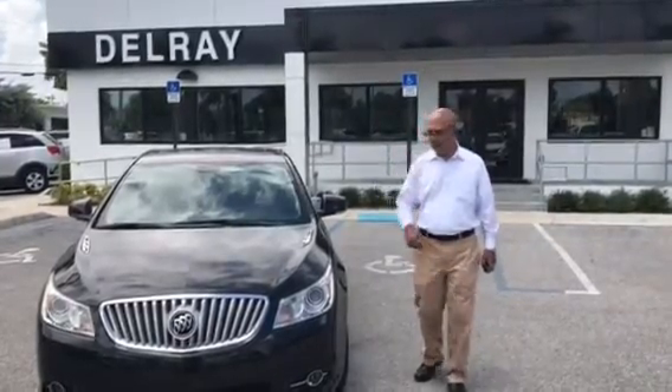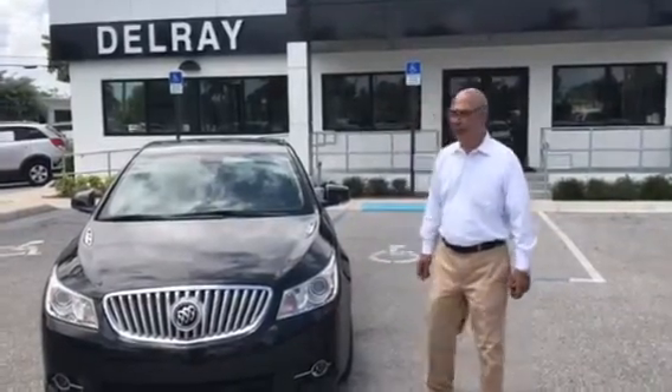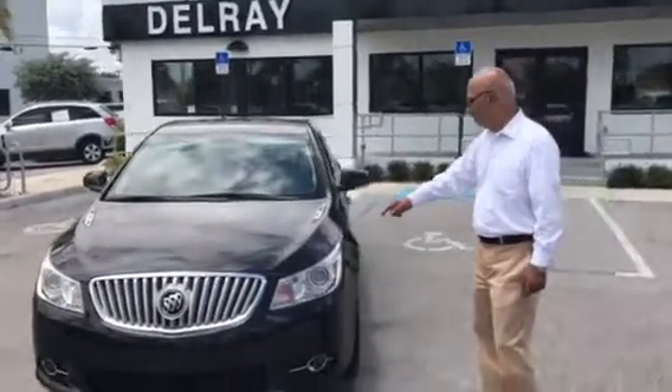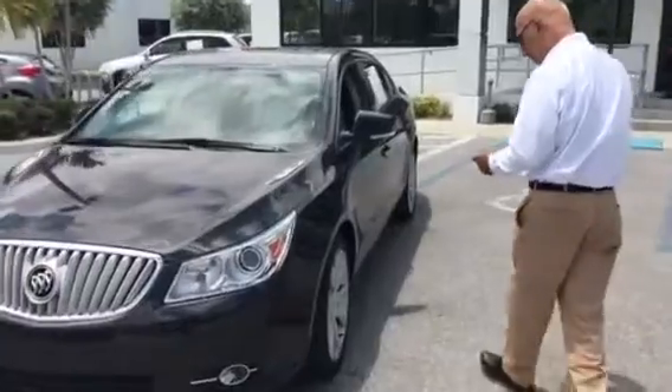Hello Mr. Arthur, this is Tahir from Delray Buick GMC. This is the 2012 Buick LaCrosse Touring Package.